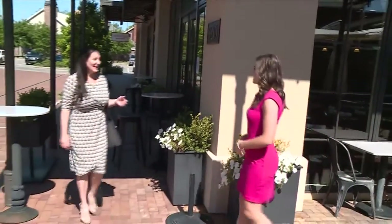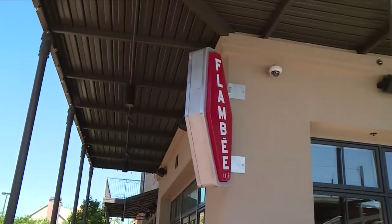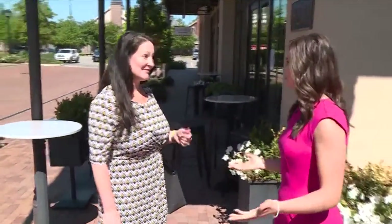Hey Kristen, how are you doing? Good, I'm starving! We are here at Flambe in Baton Rouge, heading out to a local restaurant this week to see if we can stay on track with our weight loss goals while eating out. Let's go eat.